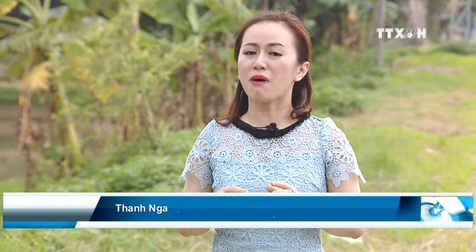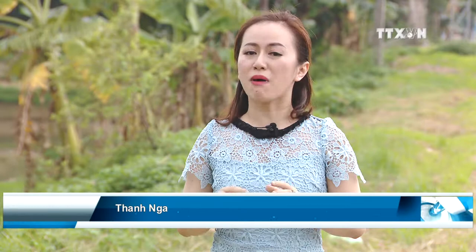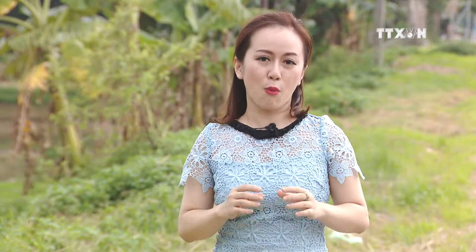This place reminds me of the time when I was a kid, when smartphones or iPads were unknown. Any play toys were made of familiar materials found around the house. Today, let's visit Thạc Sa village, where one of the old-time favorite toys was born and made.